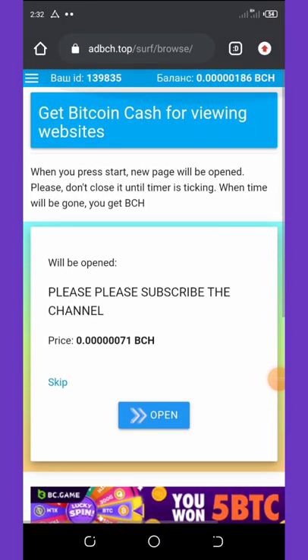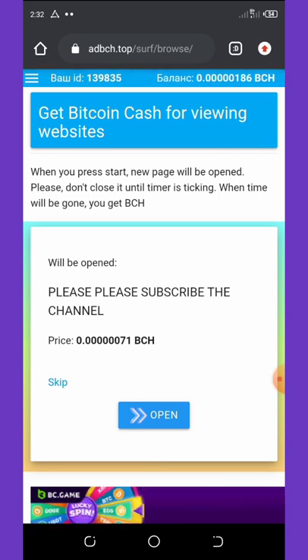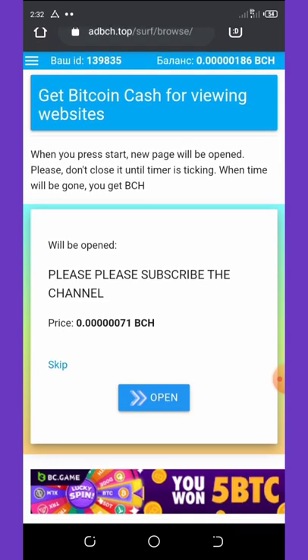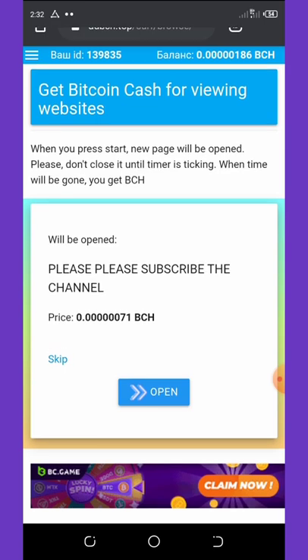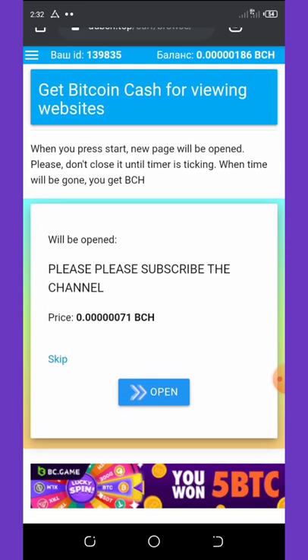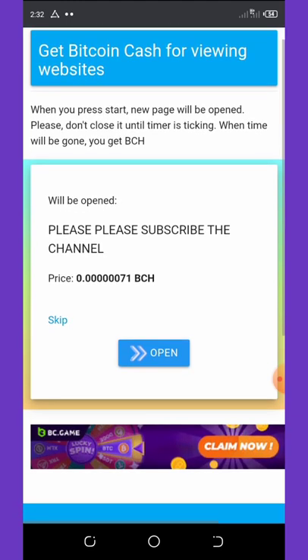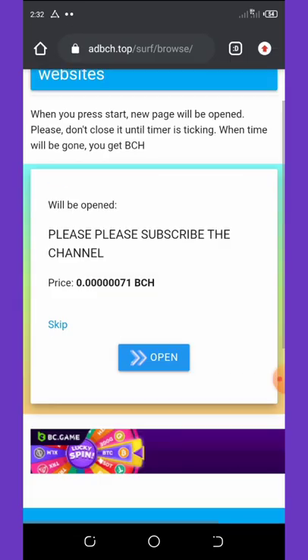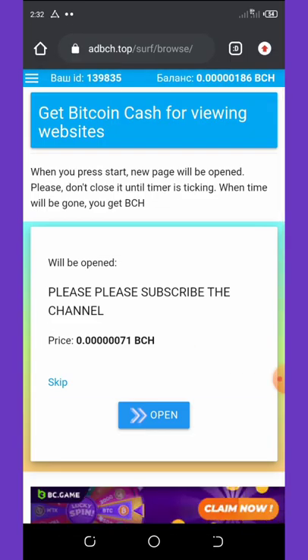Welcome back to the dashboard. The website we are going to talk about today is called Ad Batch. Ad Batch is a website where you get free Bitcoin Cash for viewing websites. All they do is give you free Bitcoin Cash satoshis for viewing each website.